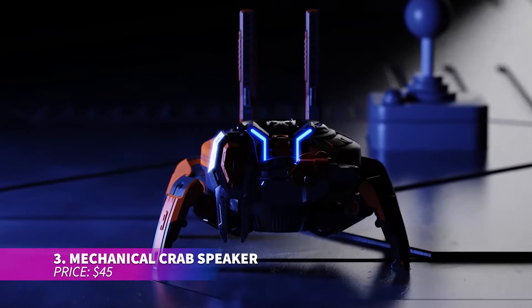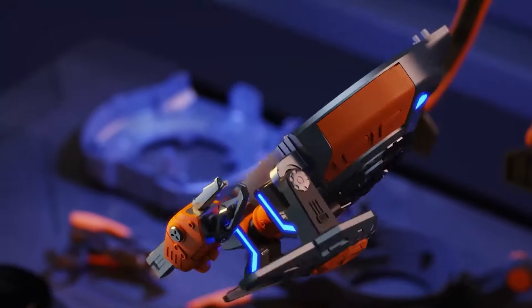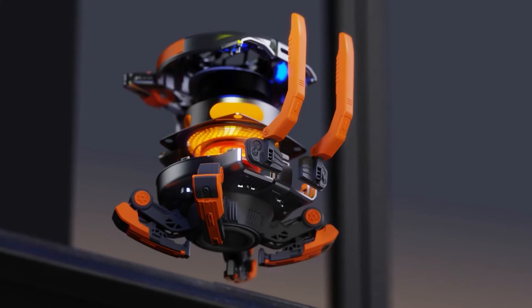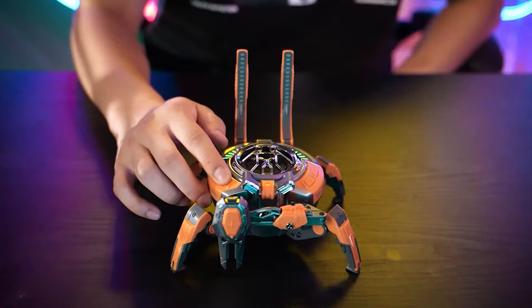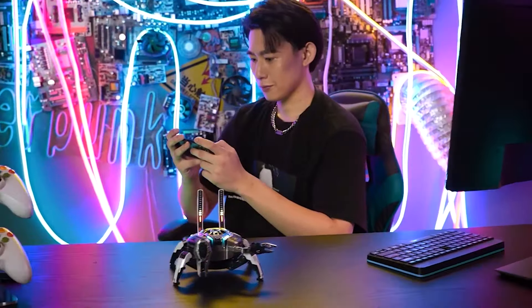The mechanical crab speaker is a top-quality Bluetooth speaker that combines technology with an artistic twist. It has a built-in lighting system that syncs with your music, creating colorful visual effects. The speaker supports true wireless stereo, allowing you to connect two devices and experience double surround sound. Its foldable crab legs and unique sci-fi design add a fun, stylish touch to any room.